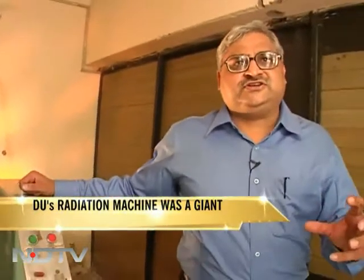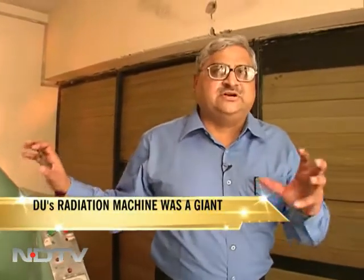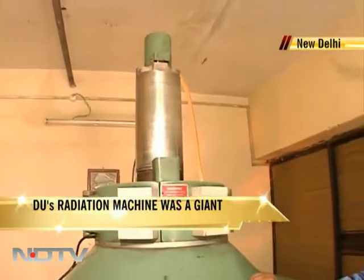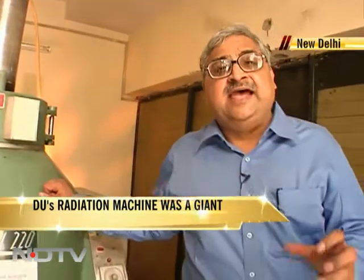India's first radiation accident happened because of a machine like this — a machine which weighs 4,000 kilograms — that was sold by the Chemistry Department of the University of Delhi as scrap.